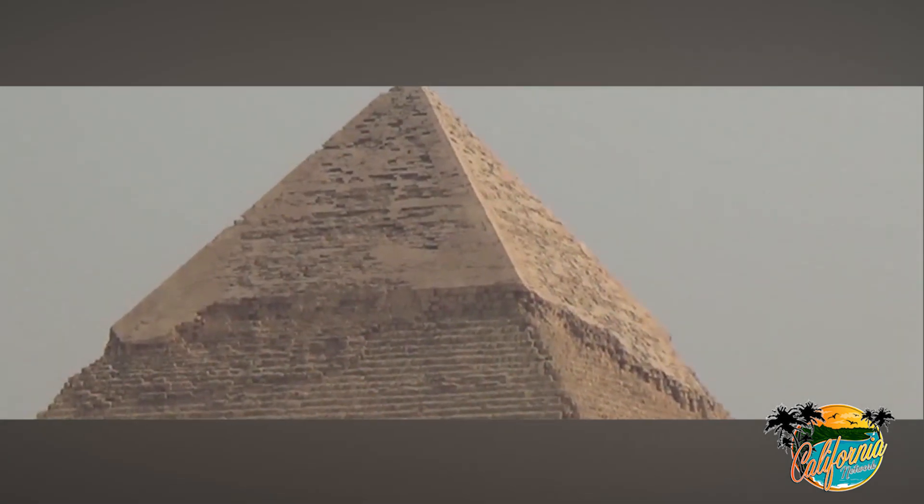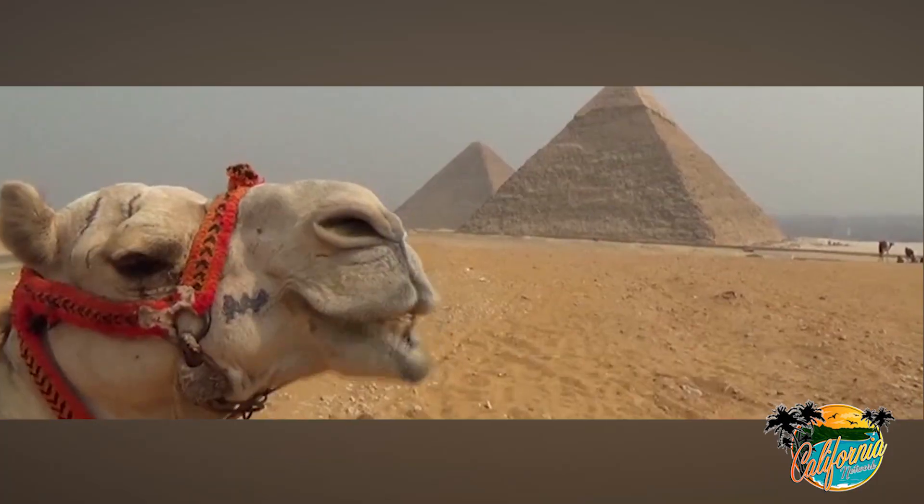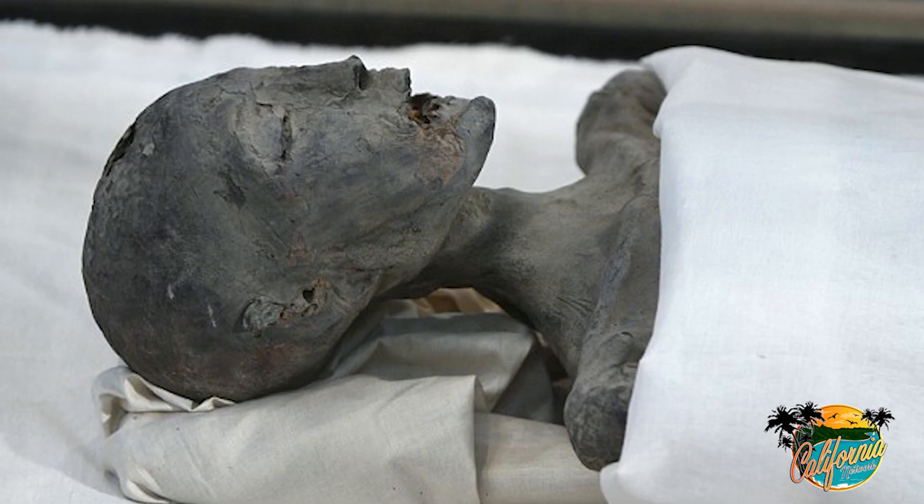How the mighty pyramids of Egypt were built has long mystified modern man. Futuristic technology involving laser scans and 3D imaging will be used shortly in order to find out how these structures were built, as well as possibly find the final resting place of Queen Nefertiti.